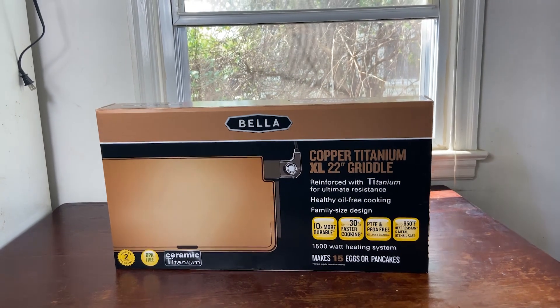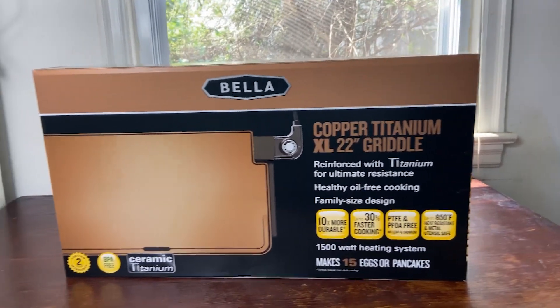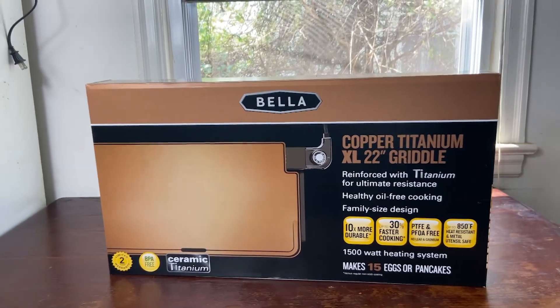What's up everybody, it's your boy Really Reek. And today the product I have is the Coppa Titanium XL 22-inch Griddle. Yeah!